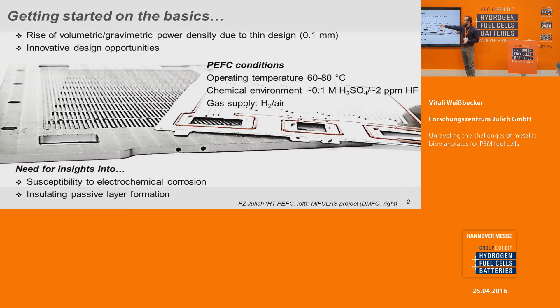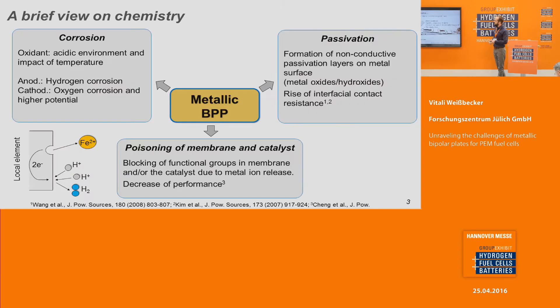But of course in a low-temperature PEM fuel cell, with an operating temperature of 60 up to 80 degrees C, we have a relatively aggressive environment of 0.1 molar sulfuric acid, and eventually even some traces of HF, and also we have the gas supply of hydrogen or air or rather oxygen. That's why we need a fundamental understanding of the electrochemical corrosion at the interface metal-electrolyte, and we need the understanding about insulating passive layers on the metal surface.